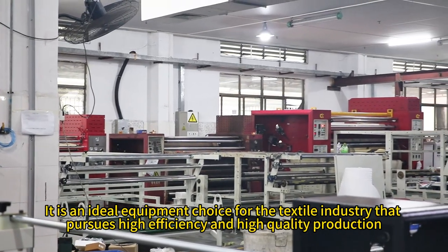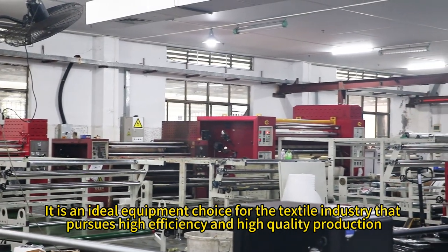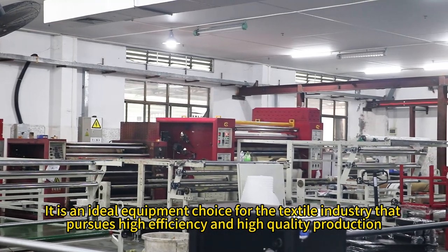It is an ideal equipment choice for the textile industry that pursues high efficiency and high quality production.